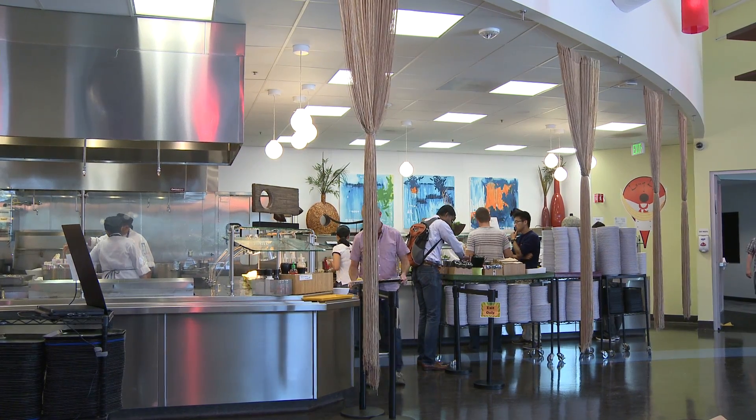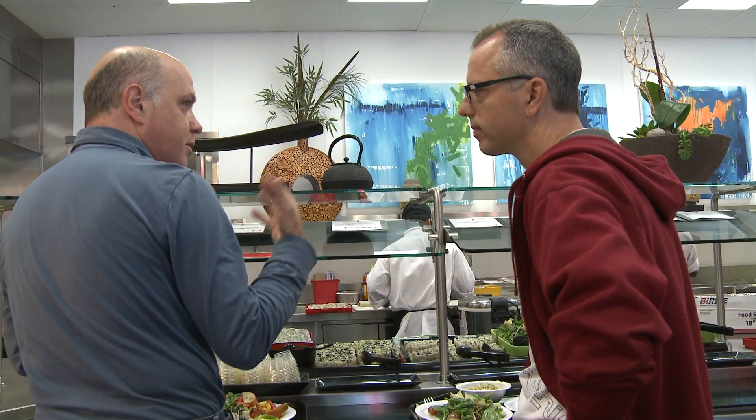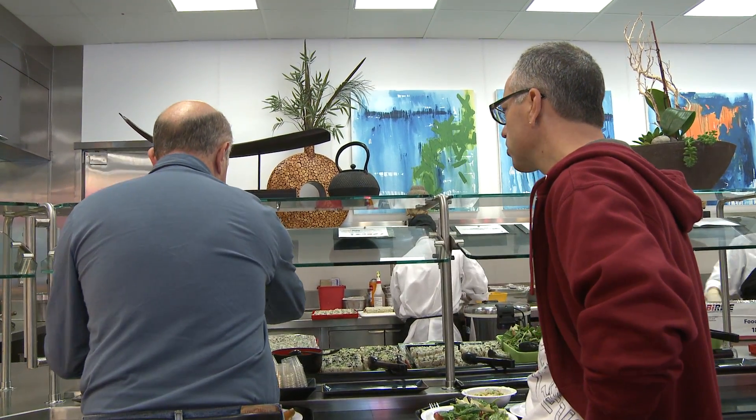I've had the opportunity to meet the computer scientists who used to be just the names on your textbook — these people that you admire their work, and then all of a sudden they're standing next to you in line at Long Life. And that's incredible. And then you can just strike up conversations and realize they're incredibly down-to-earth people.